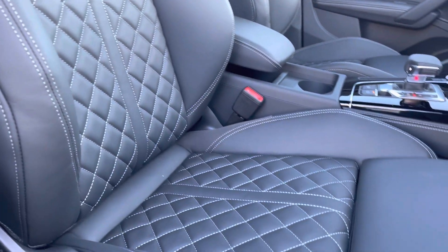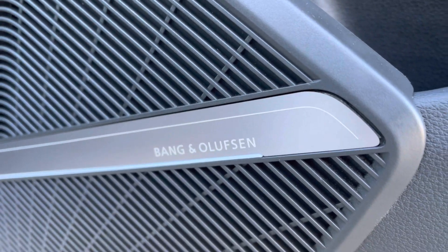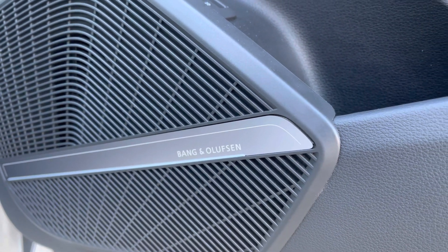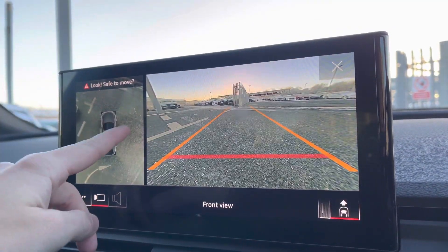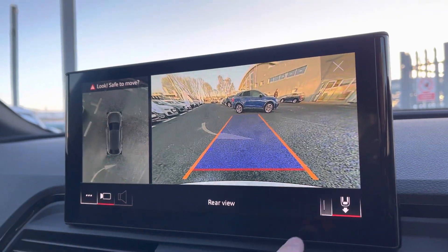Going back to the optional extras on this vehicle, you've got the Bang & Olufsen sound system which does come equipped with a comfort and sound pack. Also in the comfort and sound pack you've got the full 360 degree camera, giving you full coverage of the vehicle, allowing you to park with confidence.